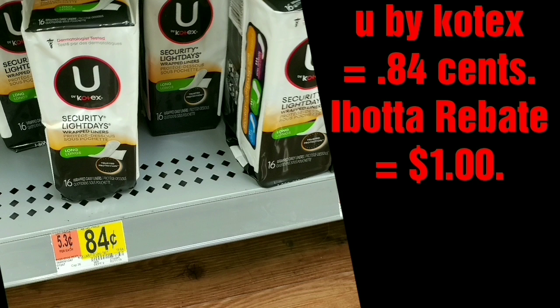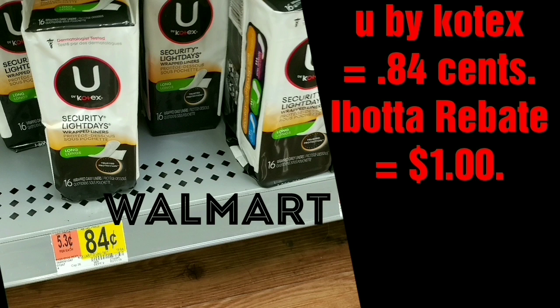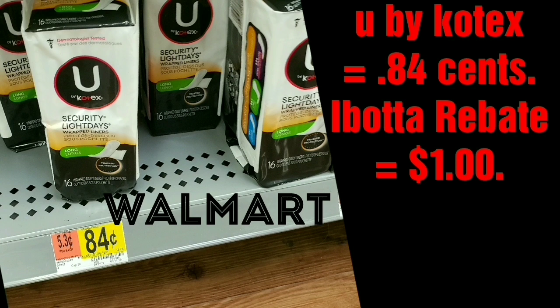The Kotex is 84 cents at Walmart and Ibotta is giving back a dollar rebate, so that's about a 16-cent money maker. Ibotta is allowing you to do up to five of them, so grab five, pay for them, and get your dollar back for each one. If you're not on Ibotta you better get on it — they just added a new midweek bonus giving us even more money as we accumulate these deals.